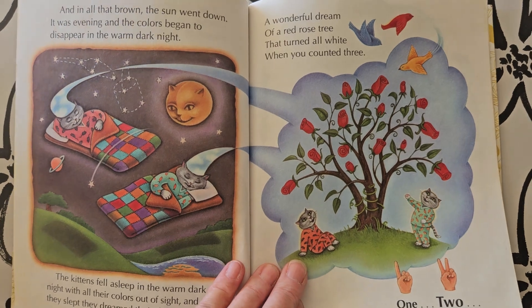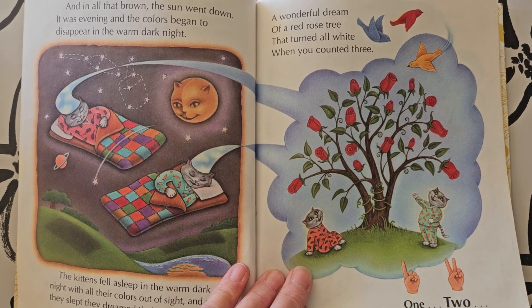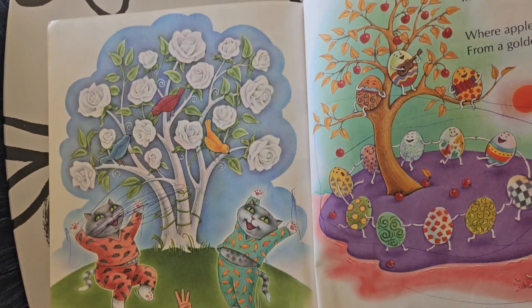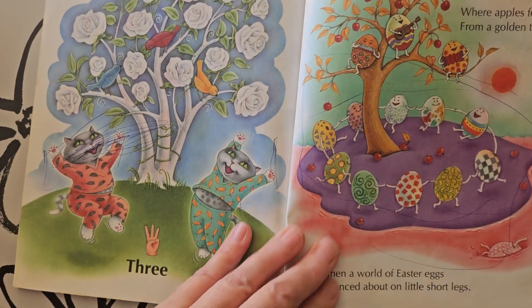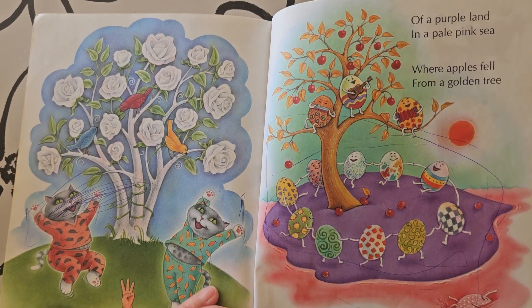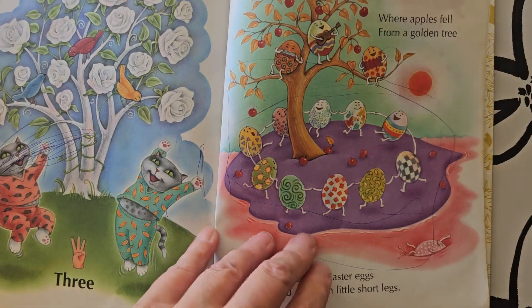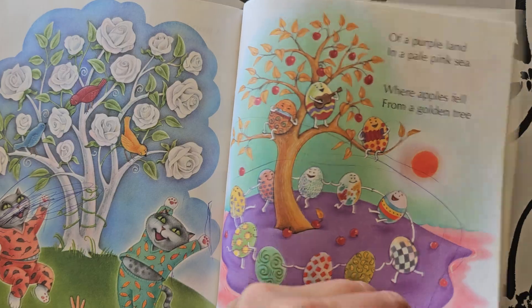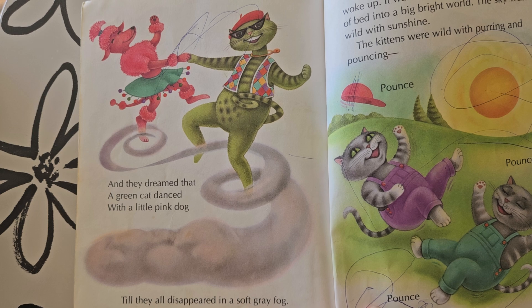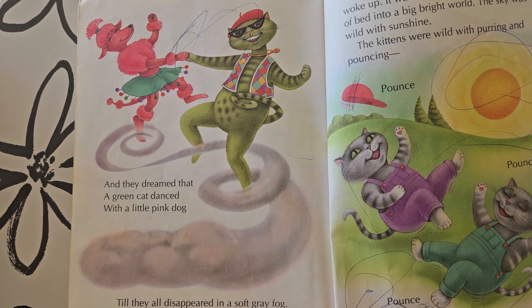A wonderful dream of a red rose tree that turned all white when you counted three. Are you ready? One, two, three. Of a purple land in a pale pink sea where apples fell from a golden tree. And then a world of Easter eggs that danced about on short little legs. And they dreamed that a green cat danced with a little pink dog till they all disappeared in a soft gray fog.